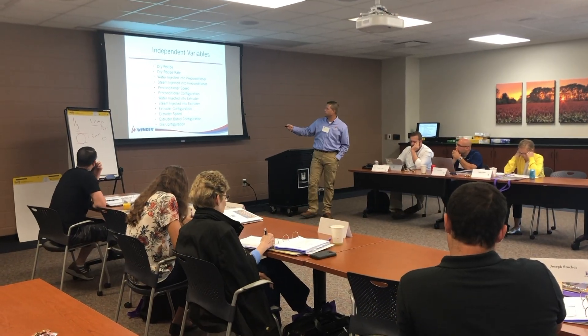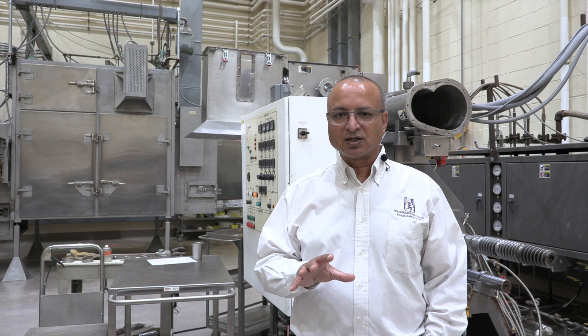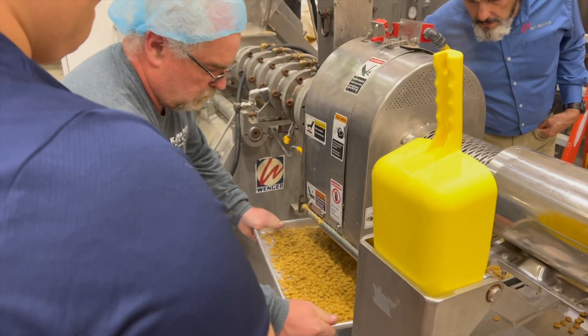On the fourth day we actually have a lab experience at IGP where a sensory professor takes them through sensory tasting and evaluation of food products, so they can actually learn how industry develops products using sensory panels.